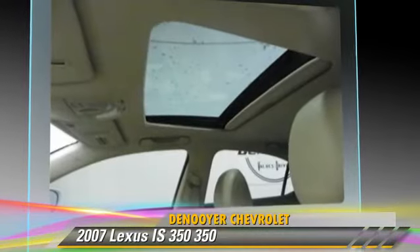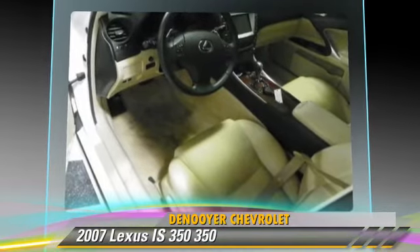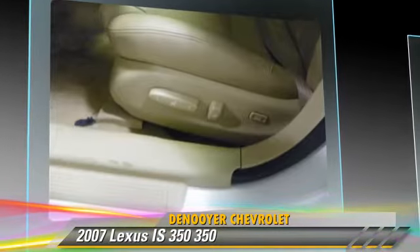power windows, and keyless entry. Safety features include traction control, stability control, and four-wheel ABS.